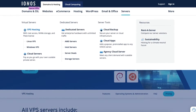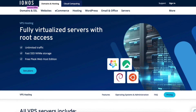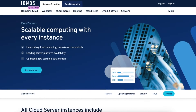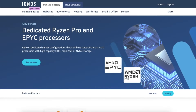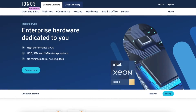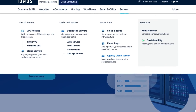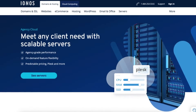IONOS offers servers such as virtual servers including Linux VPS and Windows VPS, as well as cloud servers. They offer dedicated servers such as AMD servers, Intel servers, and storage servers, along with cheap server deals. IONOS offers server tools such as cloud backup, cloud apps, and agency cloud server.